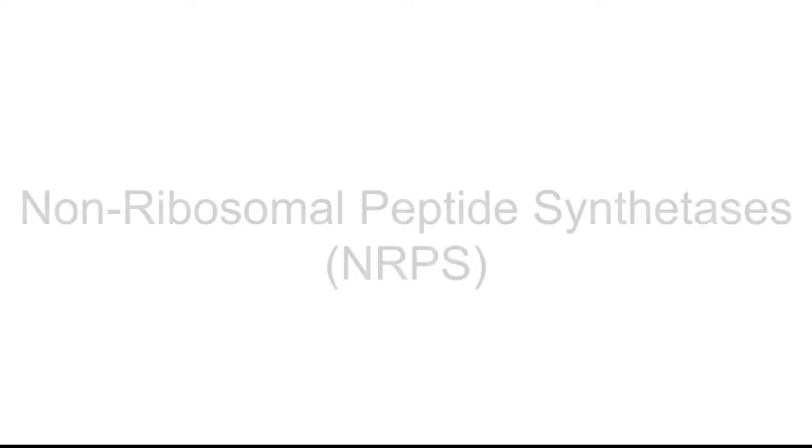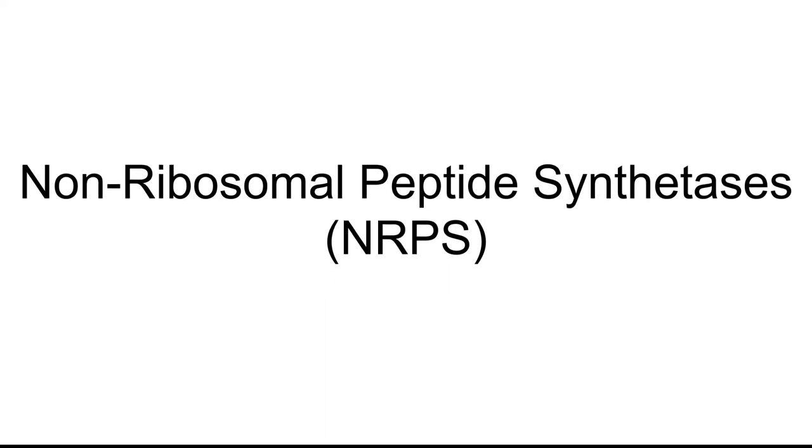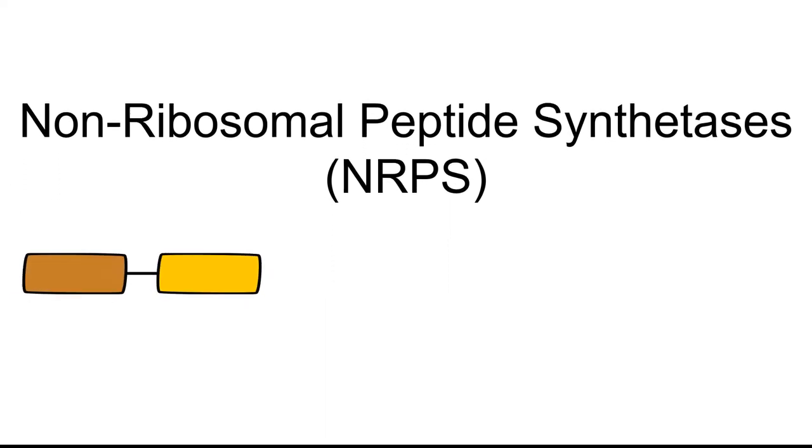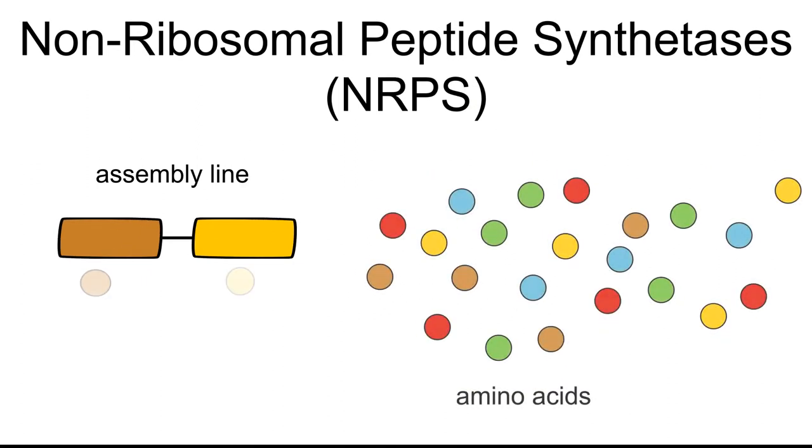Our peptide production pipeline takes advantage of one of nature's most fascinating inventions: the non-ribosomal peptide synthetases, short NRPS. NRPSs are highly efficient peptide assembly lines which can incorporate hundreds of amino acid building blocks and assemble them into a specific peptide chain.